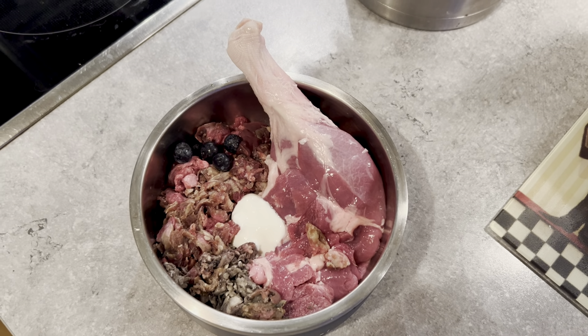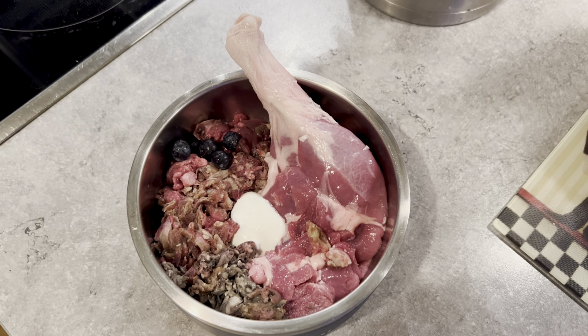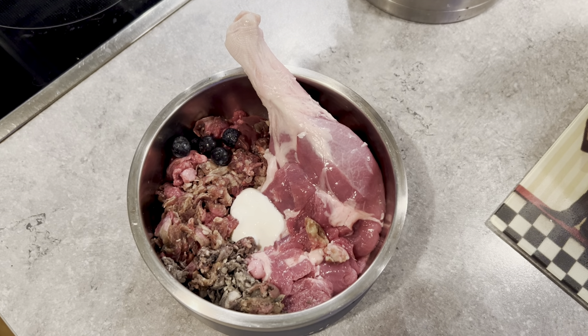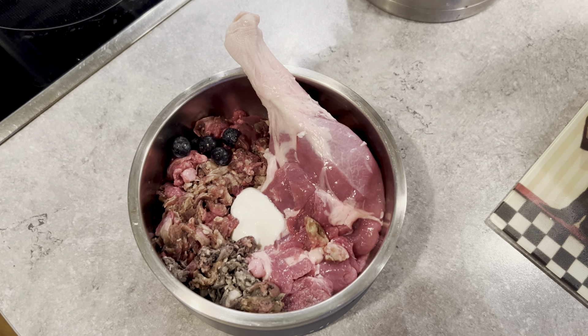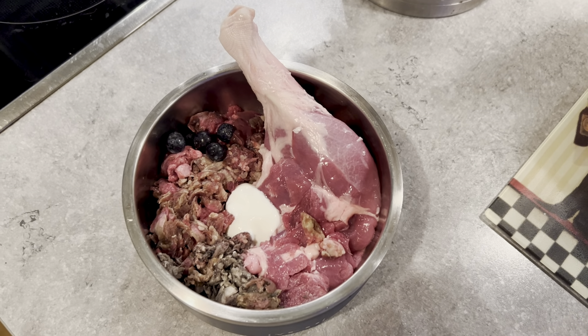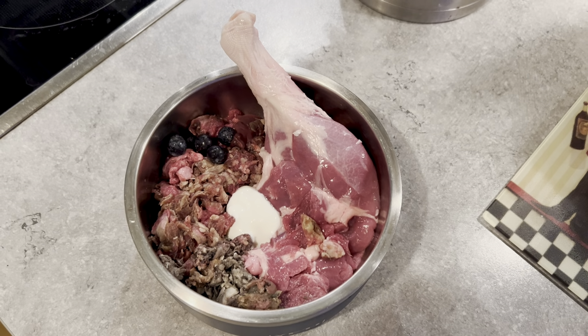Just FYI, he can't have any chicken, no quail, no salmon, no shellfish — like green lip mussels or oysters — that's a big no-no for him because they make him super itchy.